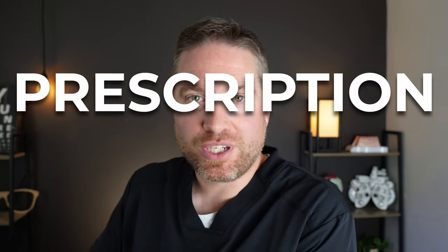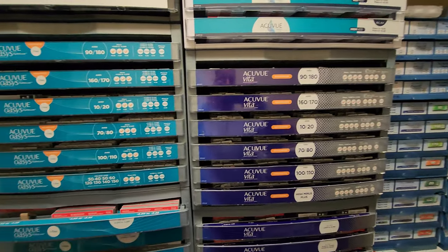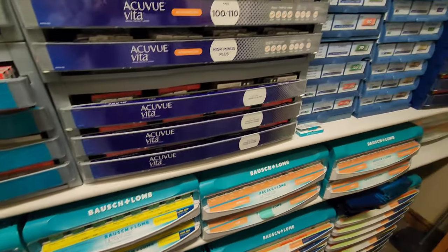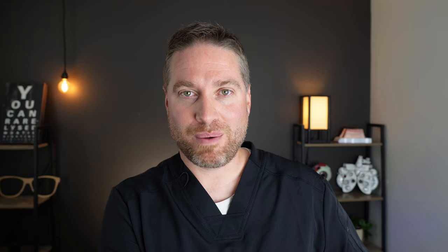We should also talk about prescription availability. There are less available prescriptions in daily contact lenses. So if you have a higher prescription — maybe higher astigmatism or oblique astigmatism — your prescription might not be available in a daily contact lens versus a monthly contact lens. Monthly lenses usually have a lot more availability and variety. Now, that gap is closing — there are a lot more daily lenses coming to market, more astigmatism daily lenses, and multifocal daily lenses coming out. But still, there is a lot more availability on the monthly lens side.